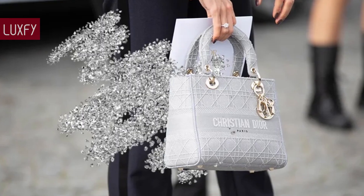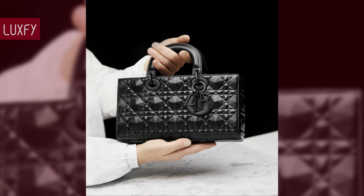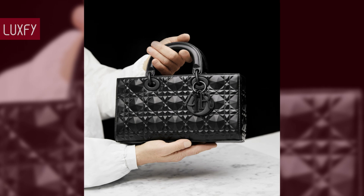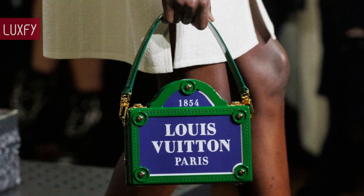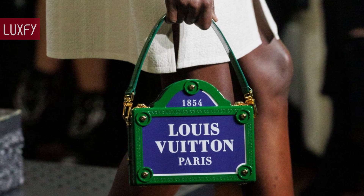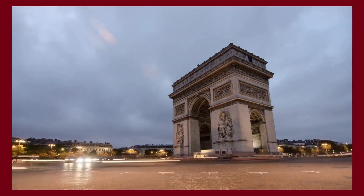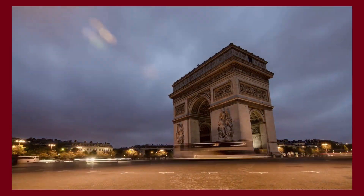Let me know in the comments below which one was your favorite, and comment below which brands you'd like to know more about. Make sure to check out my video about the Top 10 Everyday Designer Bags for 2024. Thank you for spending some time with us — make sure to like and subscribe so you never miss a video.